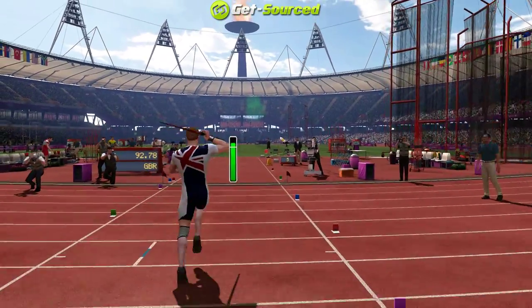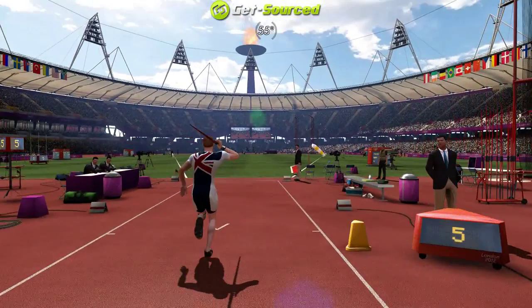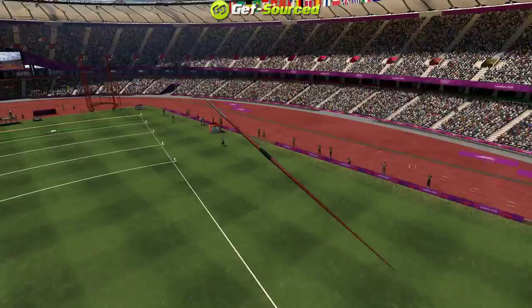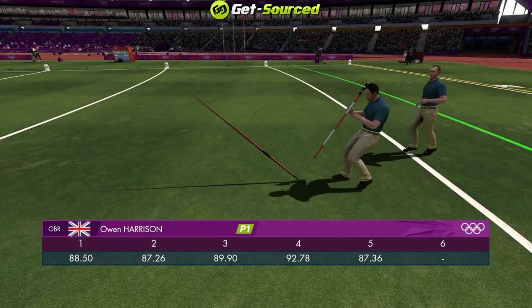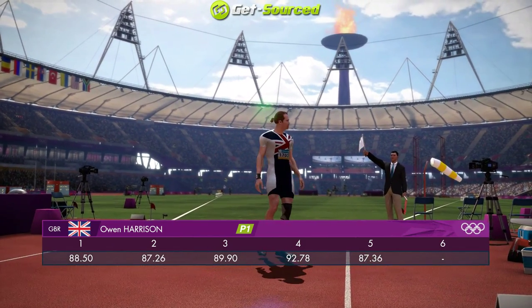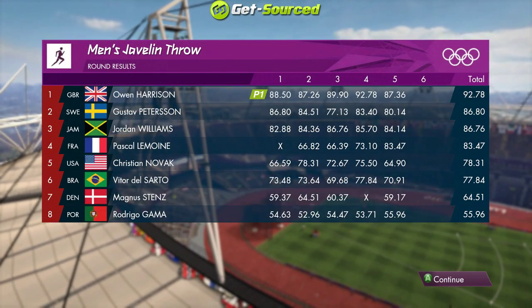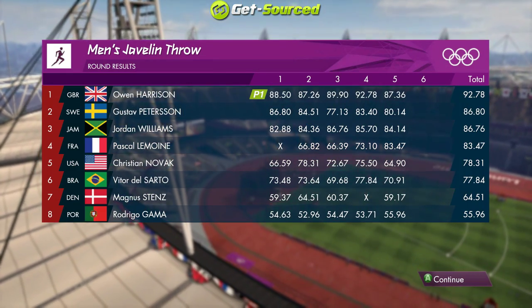This is round number five then. Really good. Let's take another look at the leaderboard after another good round for Great Britain and they sit happily in first place.